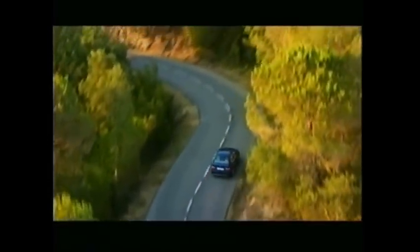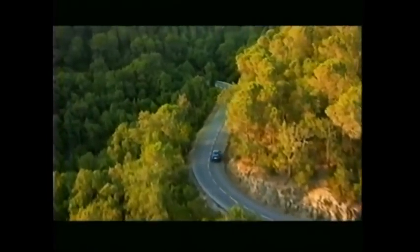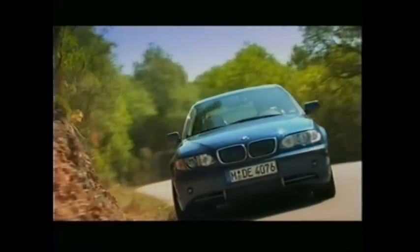BMW defined the original concept of the sports sedan: a quick, nimble, practical sports car. And nearly 40 years later, the 3 Series continues to lead the class.